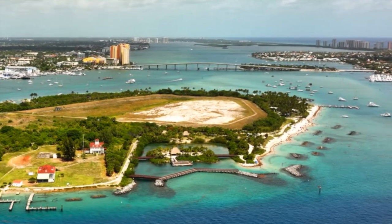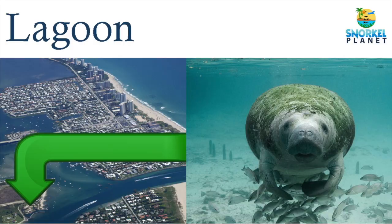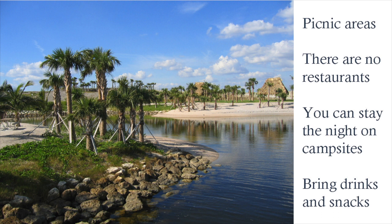Towards the south of the beach and reefs, you'll find a man-made lagoon. Especially manatees seem to enjoy these warmer waters, even in winter months. You'll probably meet a few other snorkelers or people who simply enjoy a swim. There are picnic areas. However, keep in mind to bring your own snacks and drinks, as there are no restaurants around.